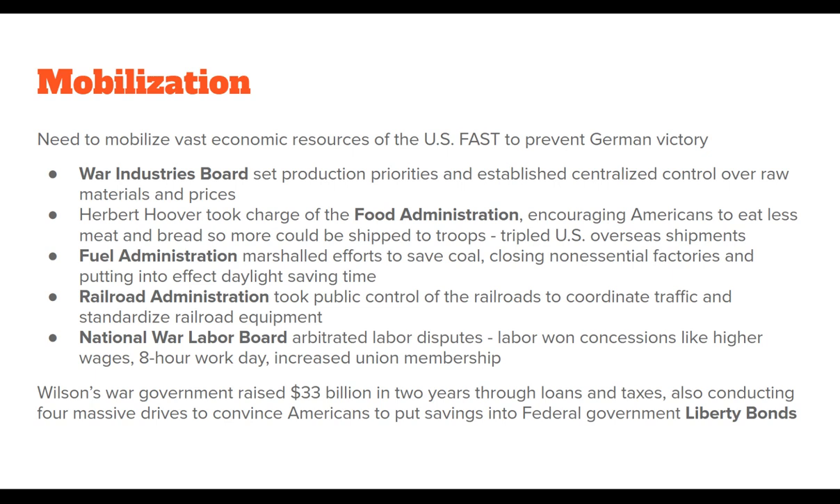Wilson's war government raised $33 billion in two years through loans and taxes. They also conducted four massive drives to convince Americans to put their savings into federal government liberty bonds. A federal bond is essentially an IOU by the government — you give the government your savings and get a slip of paper saying they owe you that money plus interest. So Americans took their savings from banks, put them into liberty bonds, and that money was used for the war effort.